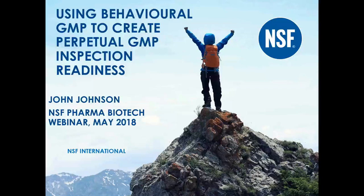Hello, everybody. My name's John Johnson from NSF. I'm Vice President of our Pharma Biotech Division. We've got the pleasure of each other's company for the next 30 minutes to give a discussion about how to use behavioral GMP to ensure your facility is GMP inspection ready at all times.